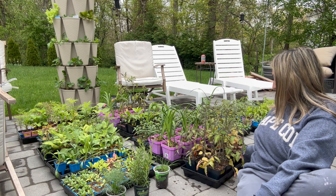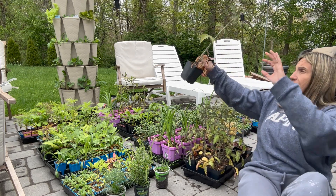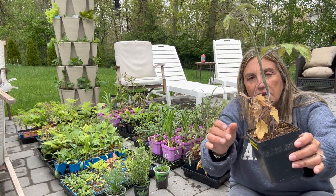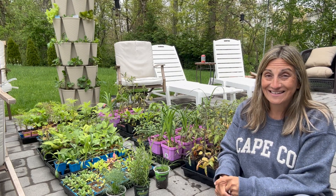For example, look at my tomatoes — they're not looking so hot. They're getting leggy, they're getting all this dead foliage at the bottom, they've got to get out of these pots. So let's see how much we can get done. Come along.